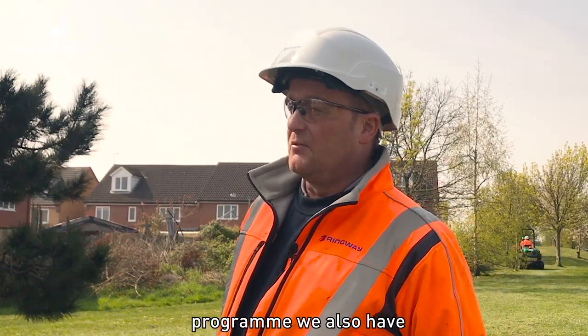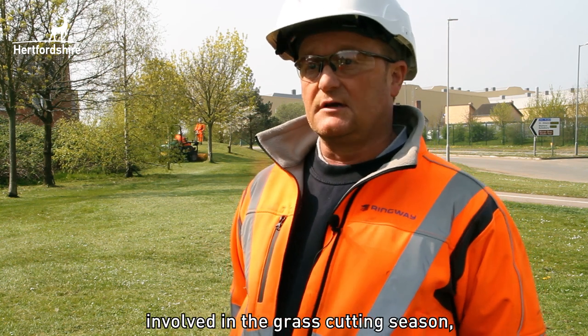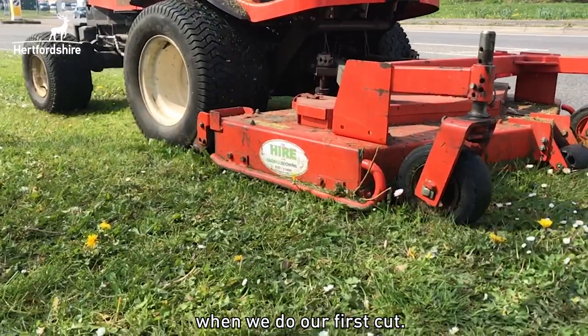As well as our scheduled programme, we also have inspectors going around checking the grass doesn't go above 150 millimetres. There's a huge amount of planning involved in the grass cutting season. It starts around January when we start ordering the plant for the new season, which starts around March when we do our first cut.